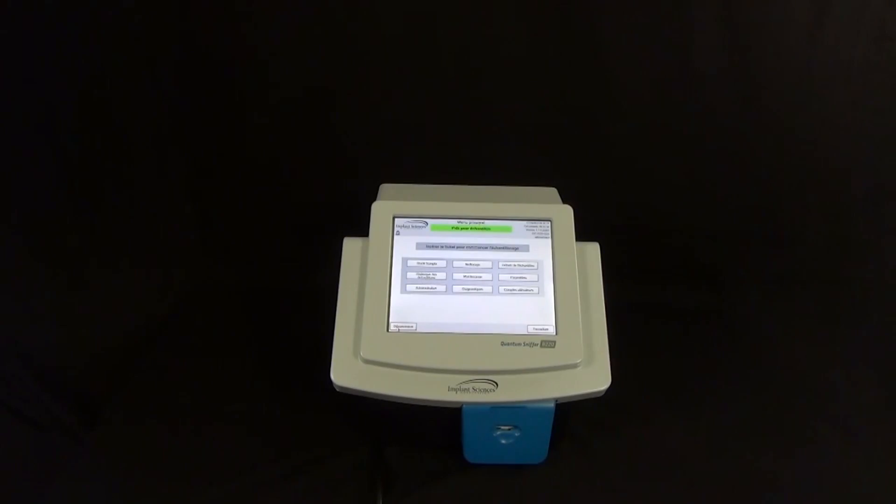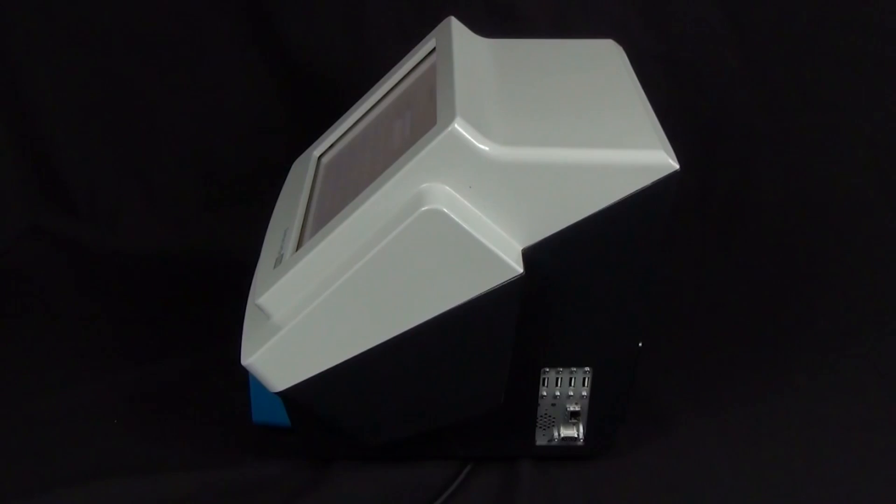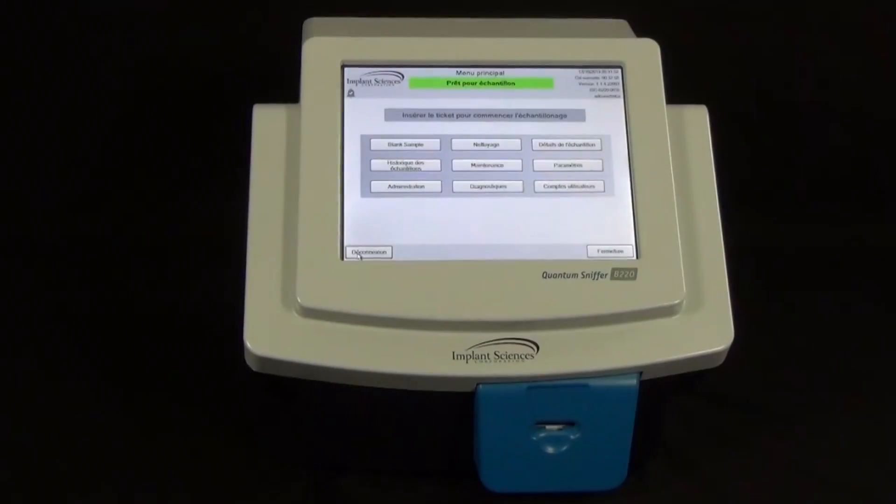Though the screen is large, the desktop footprint of the system is small. Designed with the needs of crowded checkpoint areas in mind, the QSB220 can require less than half the desktop space of competing systems.